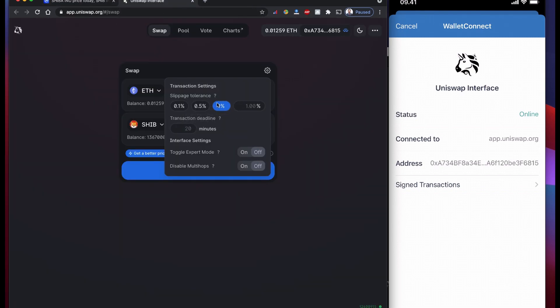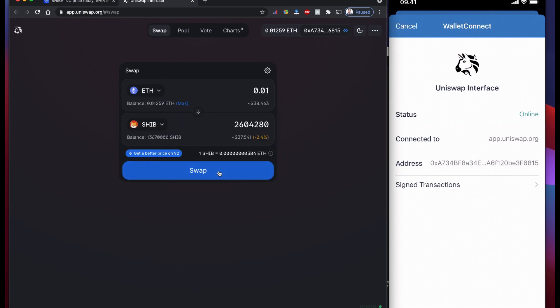So it's always better to have some kind of tolerance — one percent should go fine. If you want to buy quickly, increase your tolerance also and click Swap.